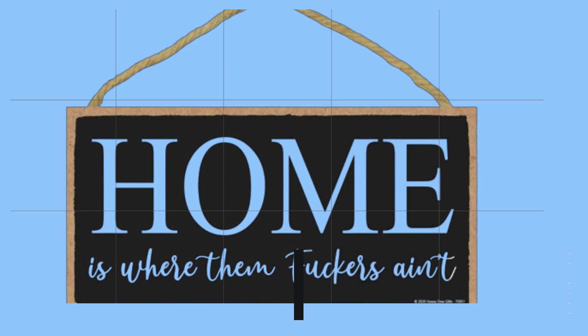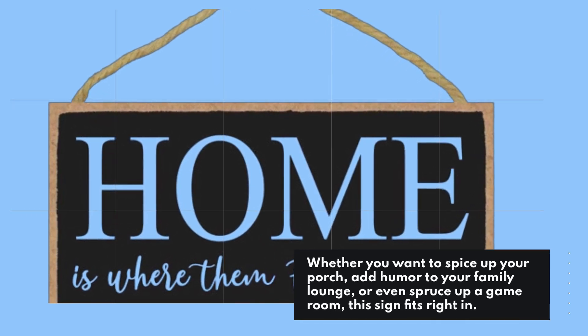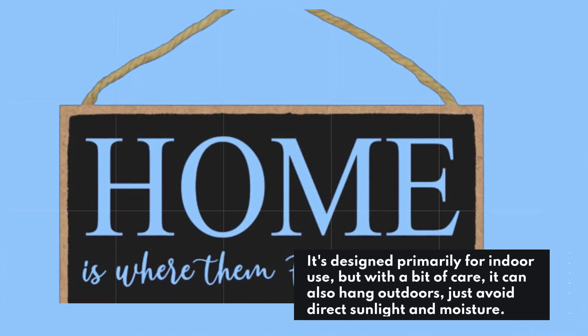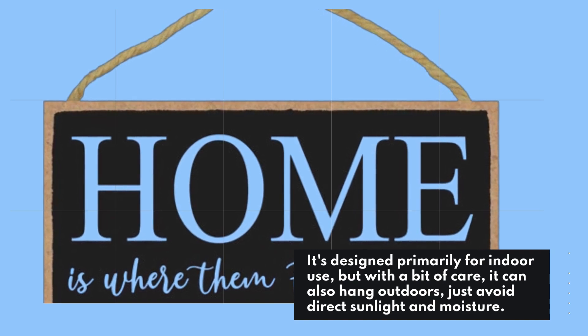Whether you want to spice up your porch, add humor to your family lounge, or even spruce up a game room, this sign fits right in. It's designed primarily for indoor use, but with a bit of care, it can also hang outdoors. Just avoid direct sunlight and moisture.